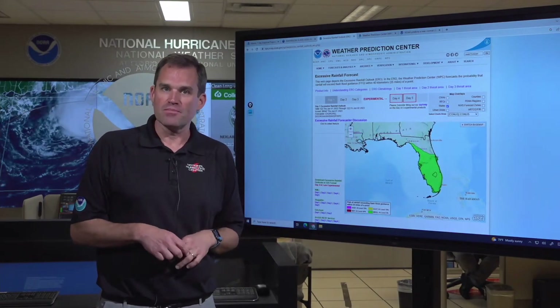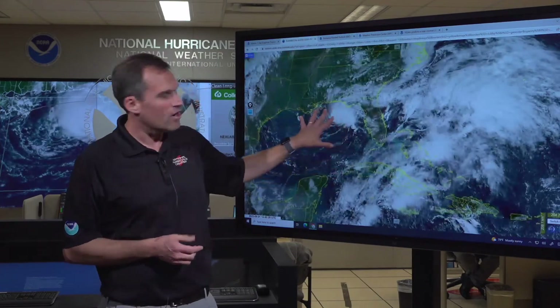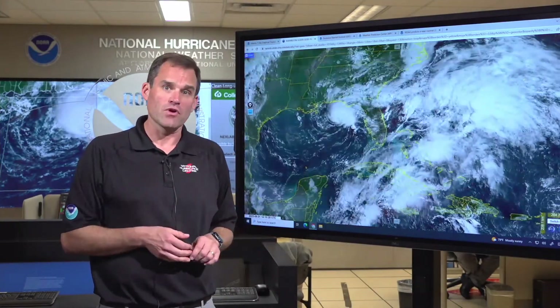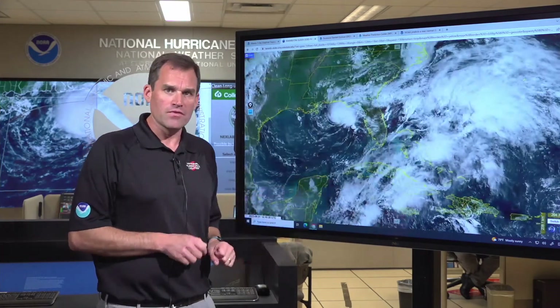Stay tuned for potential updates on this system later today. We are actually going to have a Hurricane Hunter aircraft flying into this system by mid-afternoon, and it will give us some additional data on whether we do have a tropical depression forming. But again, expect it to stay offshore at this point.